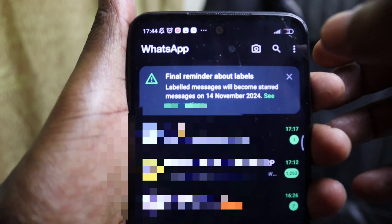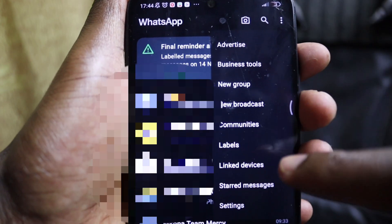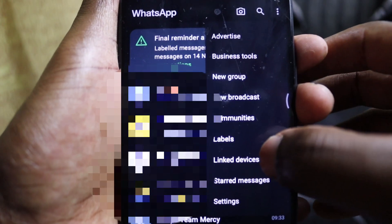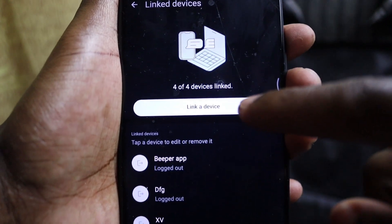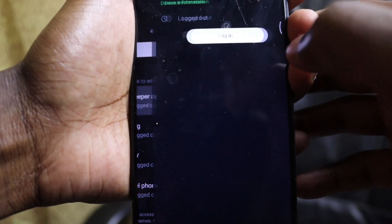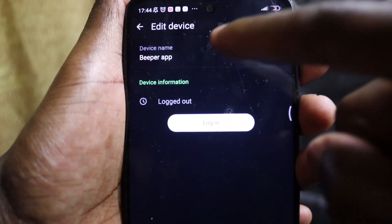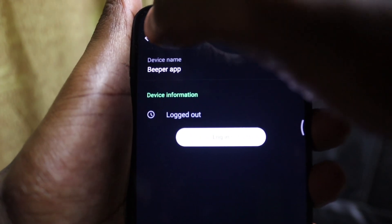To log out linked devices: from WhatsApp, go to the three dots at the top right corner, then tap on 'Linked Devices.' You'll see all linked devices — I had four linked devices and logged all of them out. Tap on any device still linked and log it out until you see 'Logged Out.' That's it. For more informative content, make sure you hit the subscribe button.